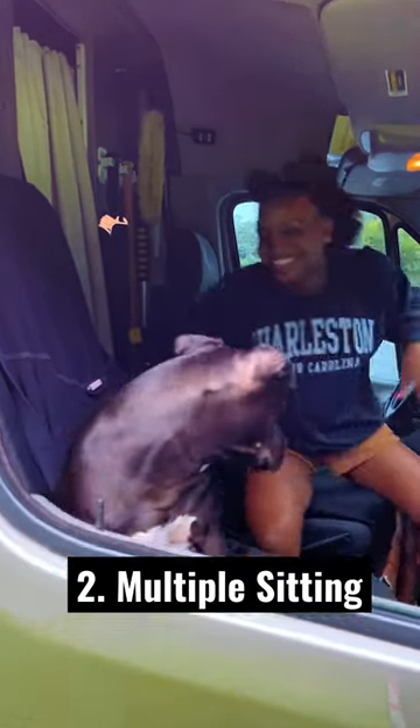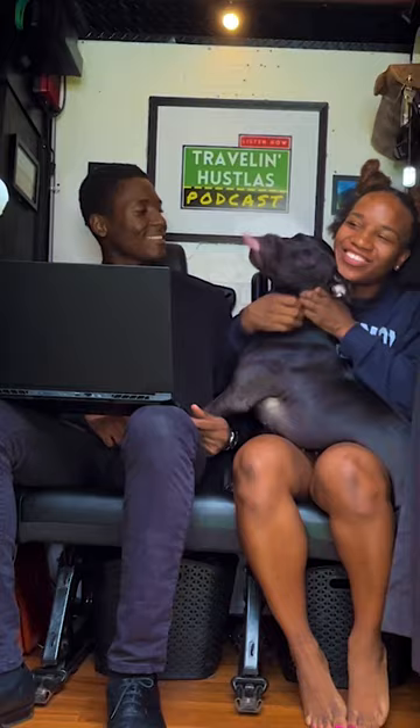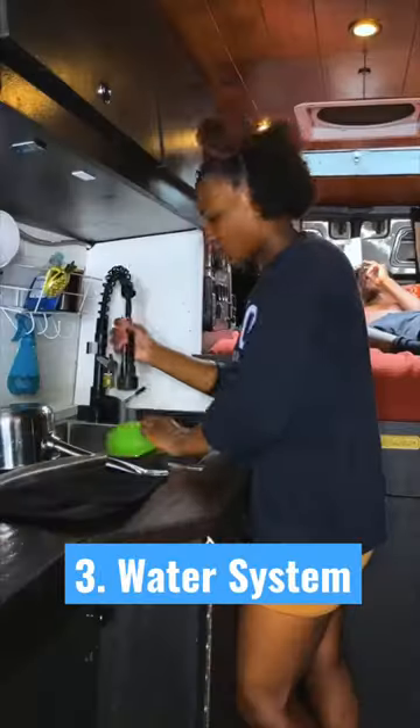We can sit in the cab, the living room on our love seat or even on the fridge freezer combo. We have a 25 gallon water tank which allows us to wash dishes and shower.